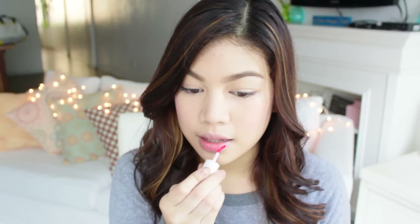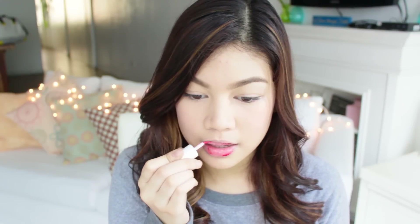Then I moisturized my lips with my EOS lip balm and added some color to my cheeks and lips with my Benetint from Benefit. And we're done!